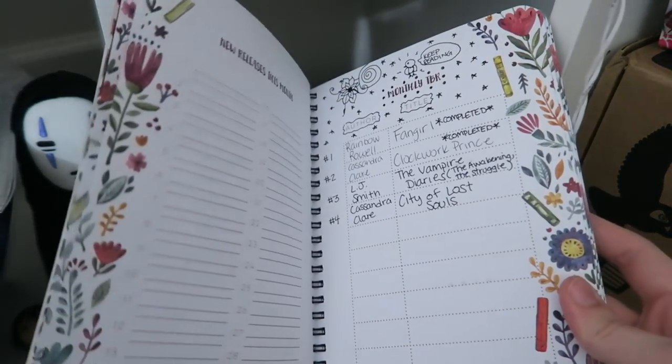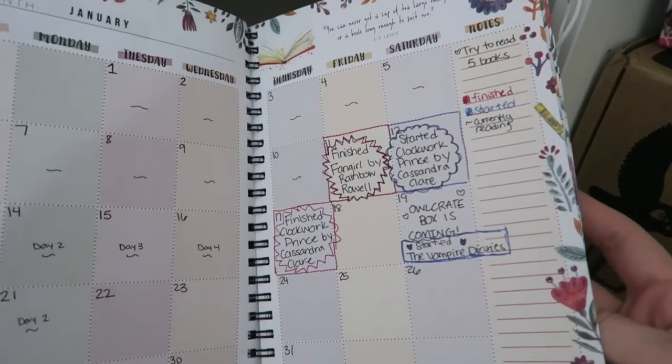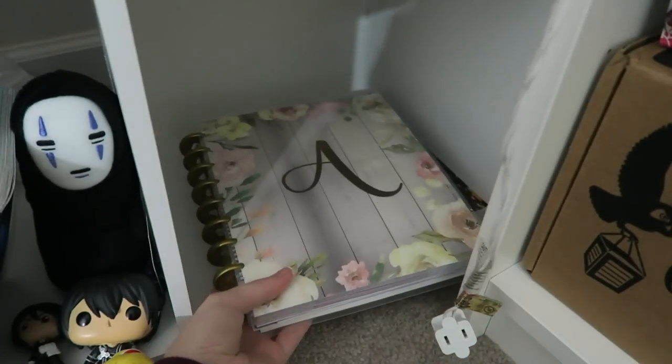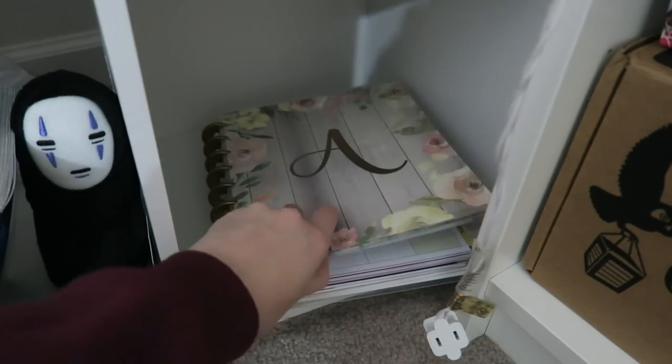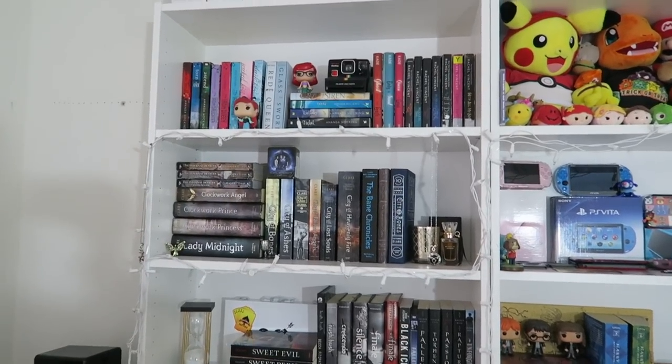A lot of you guys have been asking me to do a video on the planner, which I totally will if you want. Basically I just do reviews and fill out the books I'm reading in it. Then I have my life planner which is literally so filled with everything, and then my school book. Now to start with this bookshelf.